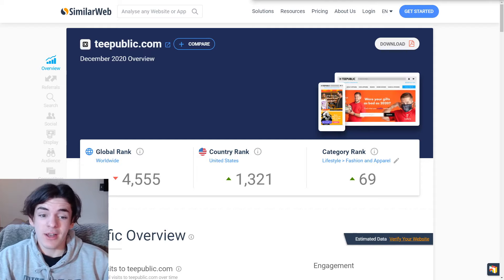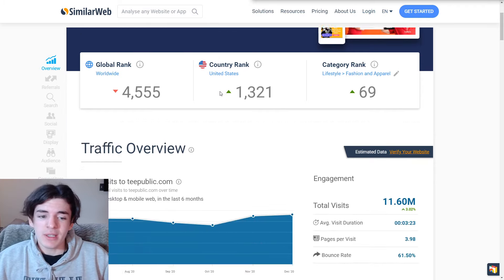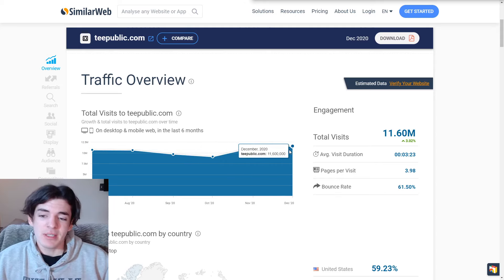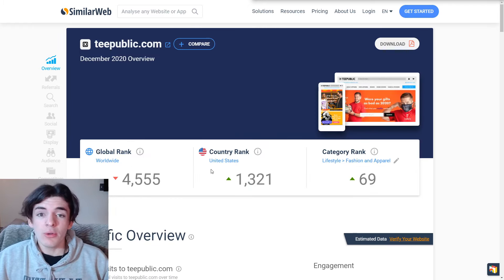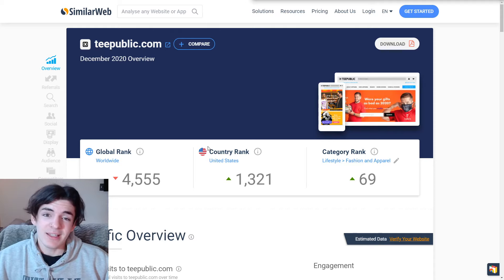Next on the list for free organic traffic is TeePublic, a print-on-demand website I recently came across and really like. In the last month they had 11 million monthly visitors and are growing quite a bit — back in October it was 9 million, so they jumped up 2 million in December. Q4 always gets a boost from Christmas, but they are still rising. TeePublic is another website where you just upload your designs and can start making money the next day. That's the fourth on the list.